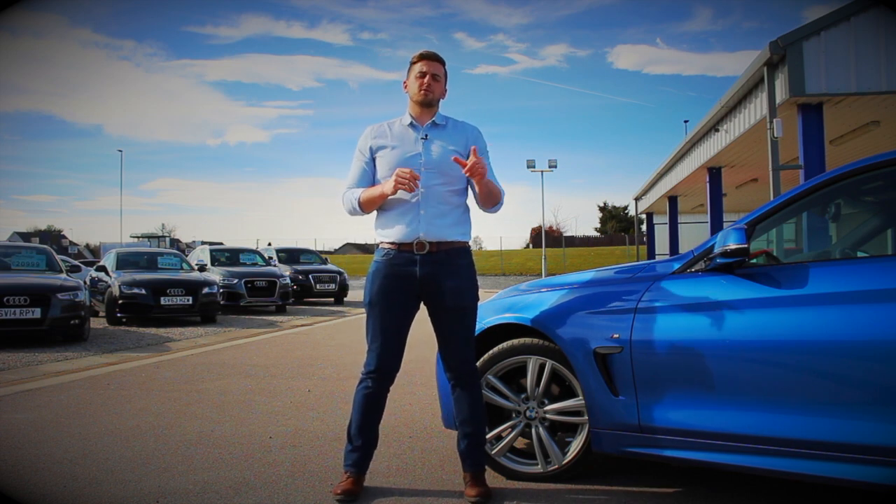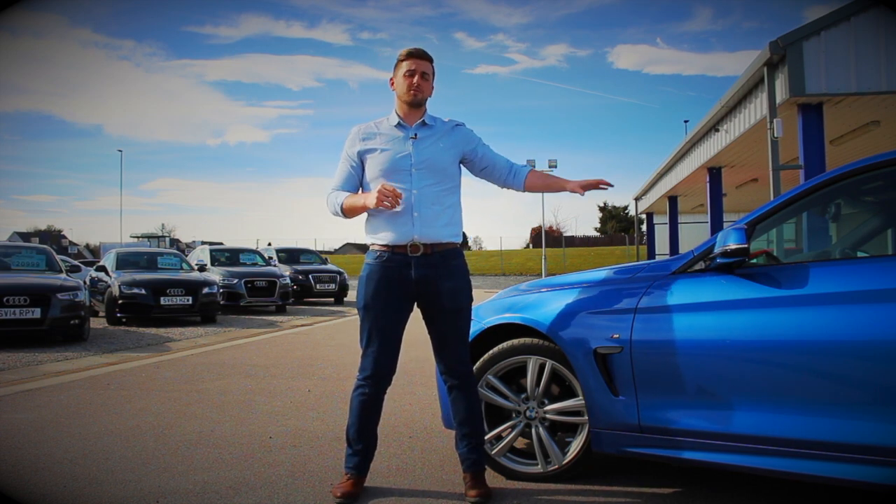Okay guys, me and Lewis are just back from our road test with the 4 Series. The car is just an absolute dream to drive on the road.